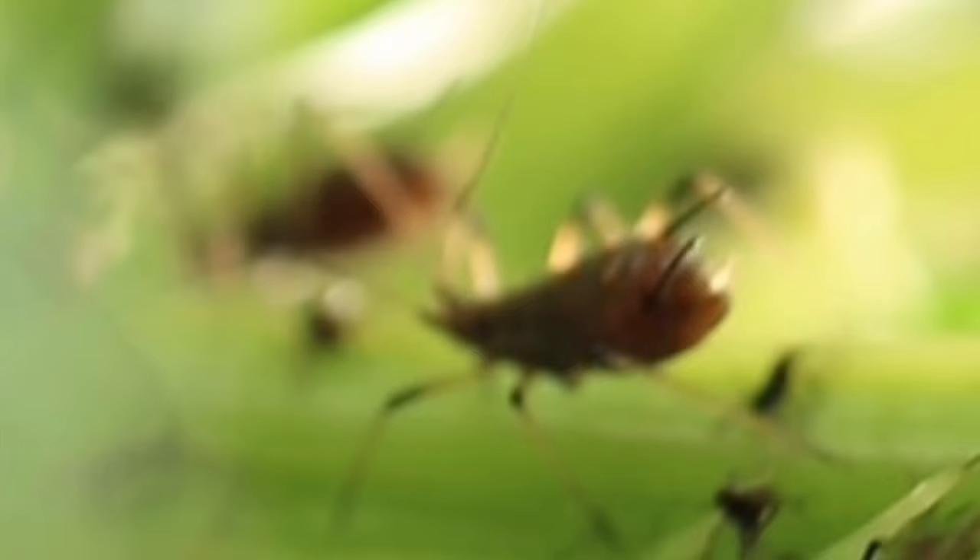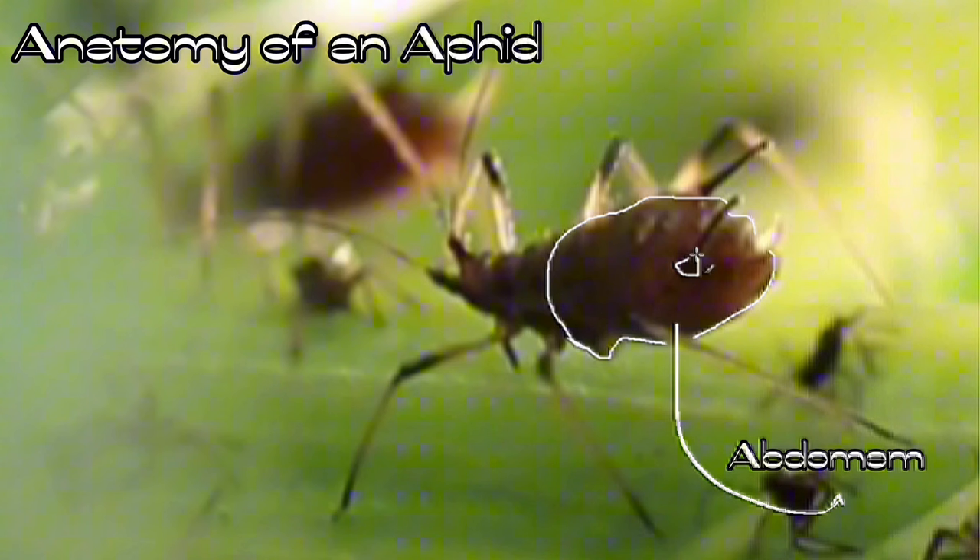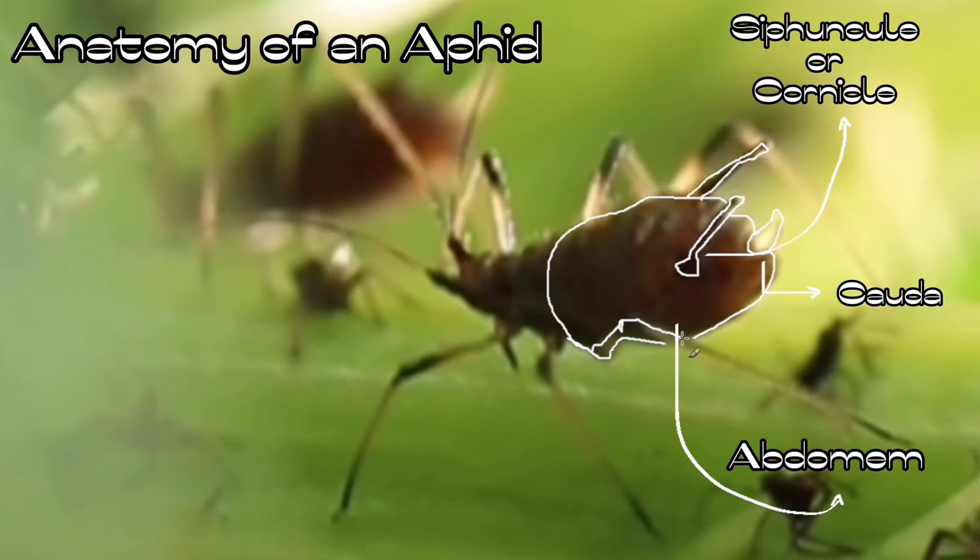Aphids are difficult to detect because they are similar to each other. However, we can tell species apart from the plant where we find them, their color, their shape, their length, the length of the two small pointy shapes they have called cornicles, the shape of their cauda, and the antennae. All identifications in this video are approximate, based on these parameters, asserted with a good level of certainty.